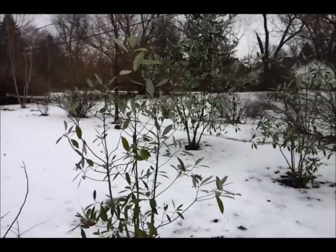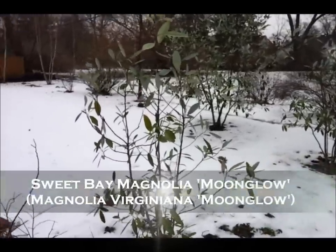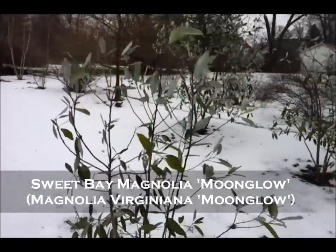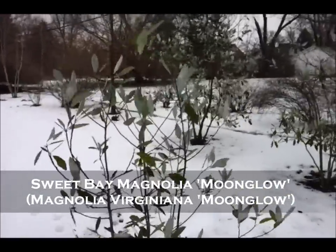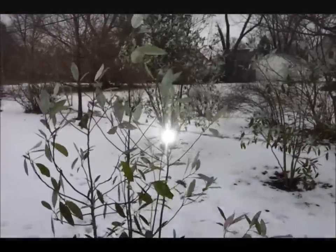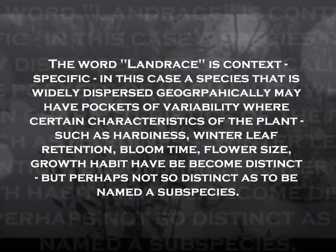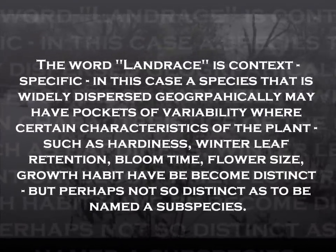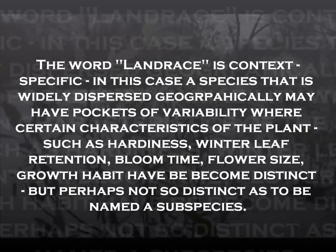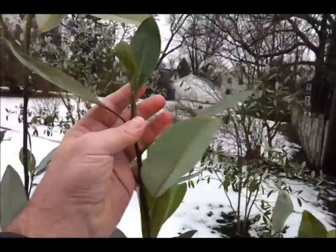Here's a group of Moonglow sweet bay magnolia — this is Magnolia virginiana. It exists in many land races in the eastern and southeastern part of the US. What's unusual about this year, even though the wind is howling right now, is these plants have kept their foliage all winter. It's now almost the first of February, and it won't be long before they start unrolling their bud sheaths at the top of the stems.